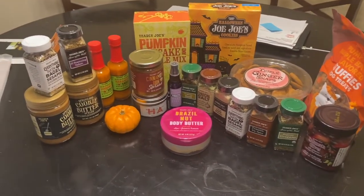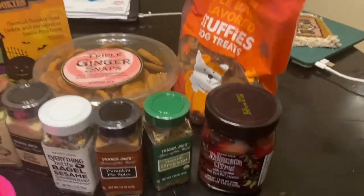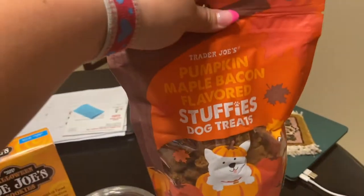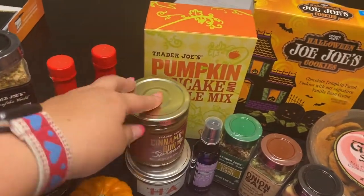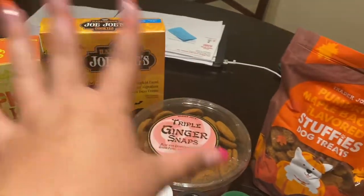These are all the things that I got for my mom. I got her lots of seasonings, these olives, and dog treats for Lucy — and I've heard they're really good from our customers. Pumpkin pancake waffle mix, a candle, cinnamon bun spread, cookie butter, and these two different cookies.